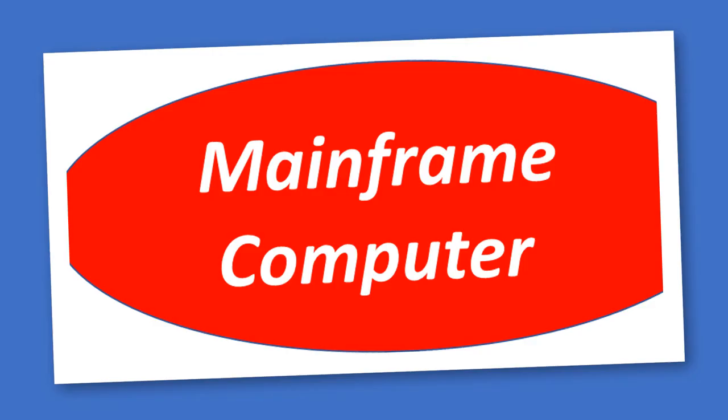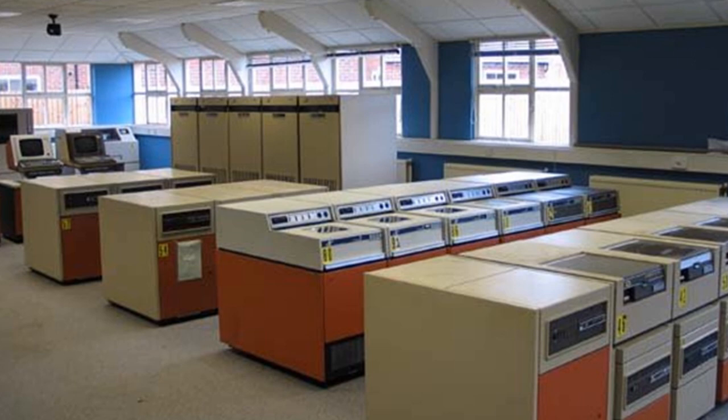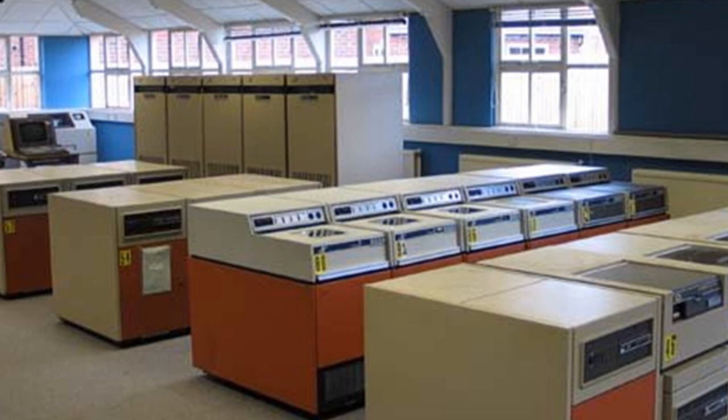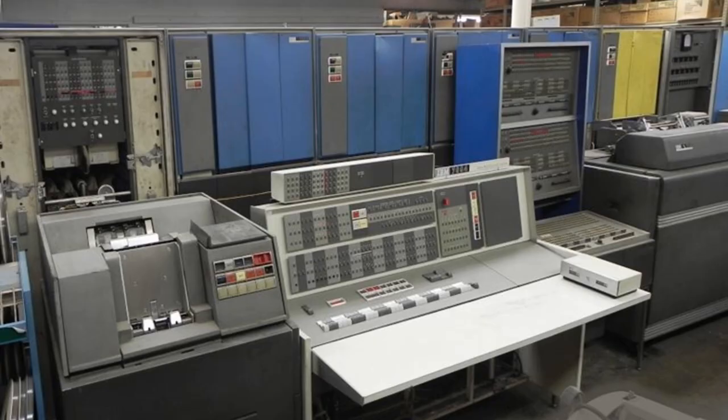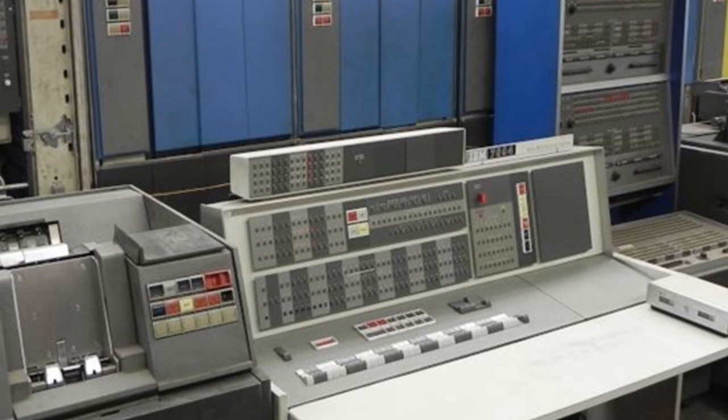Mainframe Computer. A Mainframe Computer is a high-performance computer. More than 100 users can use a Mainframe Computer at a time. A Mainframe Computer is also known as Big Iron. It is used in credit card processing, business data processing in large organizations, and air traffic control systems.